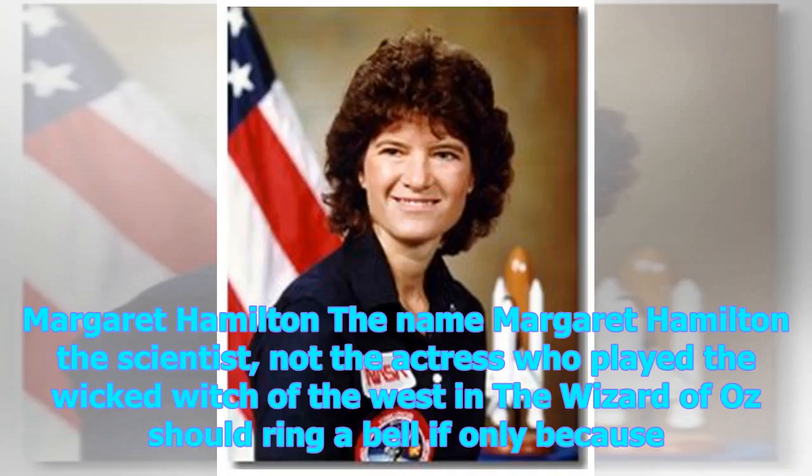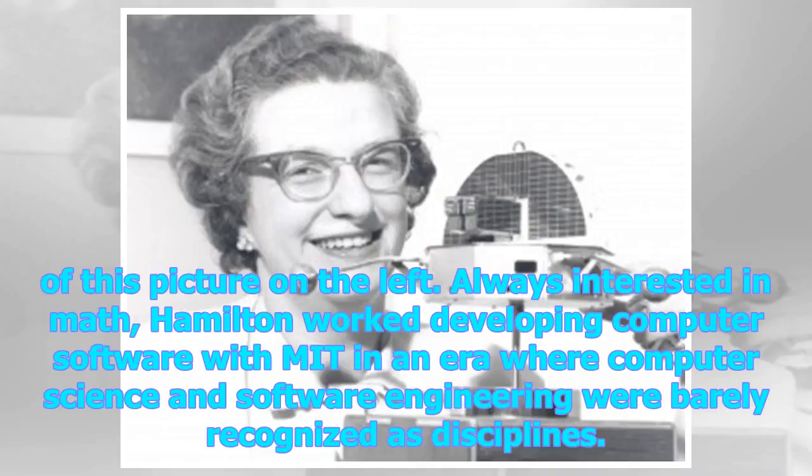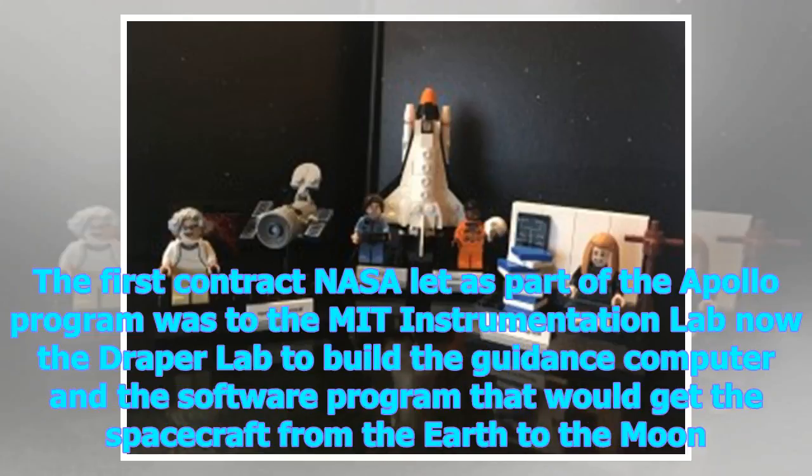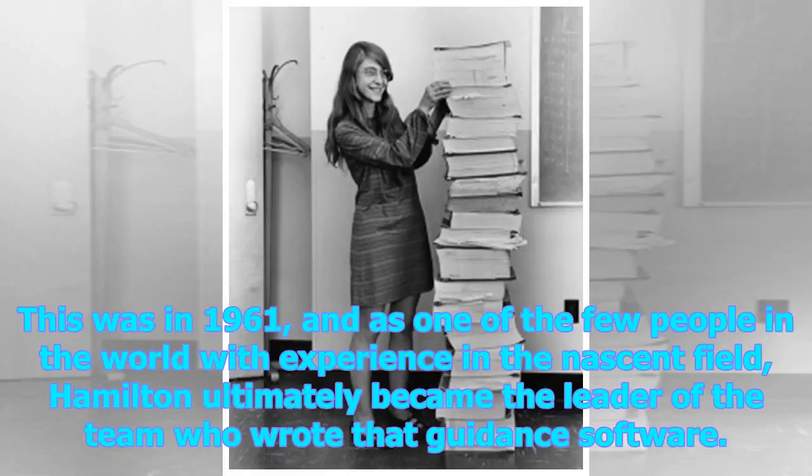Margaret Hamilton — the scientist, not the actress who played the Wicked Witch of the West in The Wizard of Oz — should ring a bell, if only because of that famous picture. Always interested in math, Hamilton worked developing computer software with MIT in an era where computer science and software engineering were barely recognized as disciplines. MIT was a great place to be after President Kennedy promised America a man on the moon by the end of the 1960s. The first contract NASA let as part of the Apollo program was to the MIT Instrumentation Lab — now the Draper Lab — to build the guidance computer and software that would get the spacecraft from the Earth to the Moon. Hamilton ultimately became the leader of the team who wrote that guidance software.